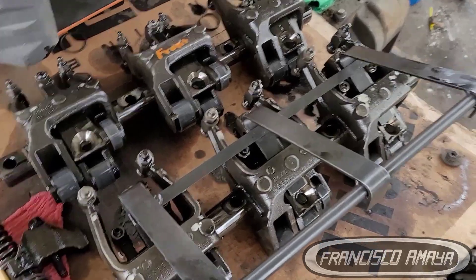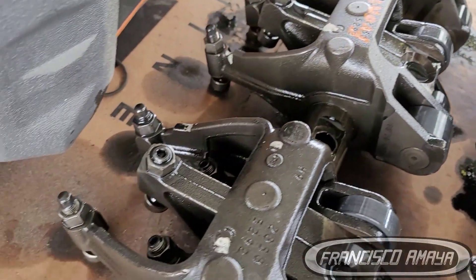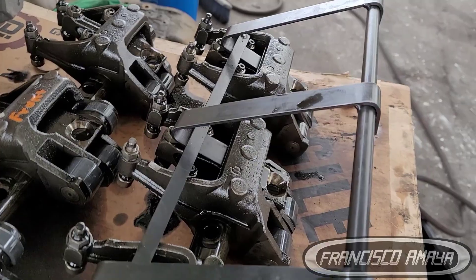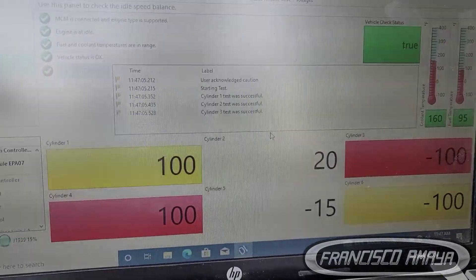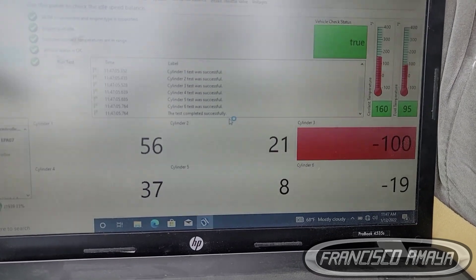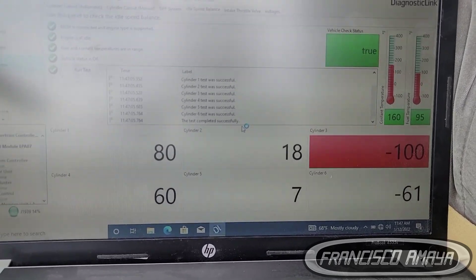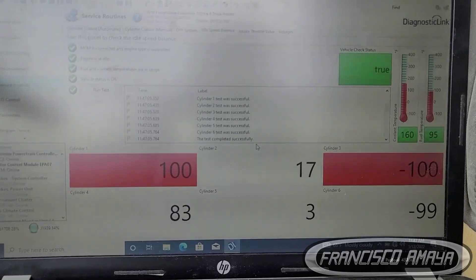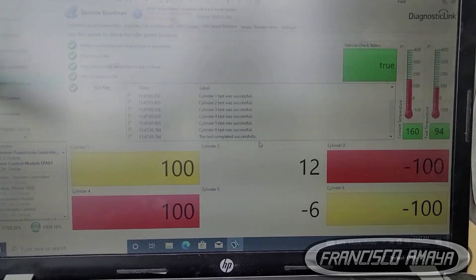The engine starts with no problem, but knowing the cause before you replace the injectors is important — that's why it's important to have the proper tools. On the DDL software there is a test called ISB, which stands for Idle Speed Balance. This test allows you to see the performance of the injectors while the engine is running and how each individual injector is working to compensate the other cylinders. Idle Speed Balance is the easiest way to know which cylinder isn't working fine.